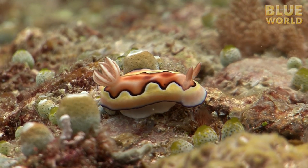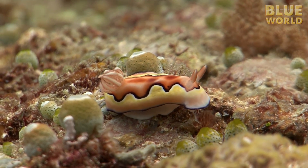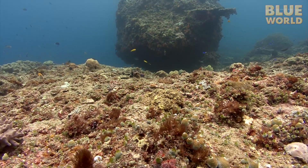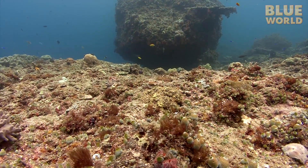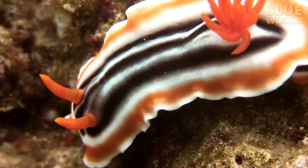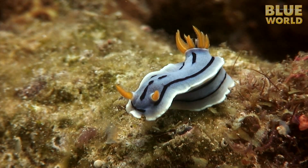There are thousands of species of nudibranchs in the world's oceans, in thousands of different color patterns, which makes them very popular with underwater photographers. But the bright coloration isn't just designed to look cool. Scientists call it aposematic.